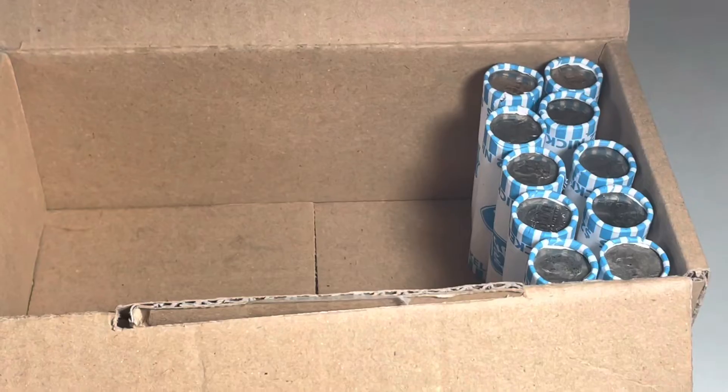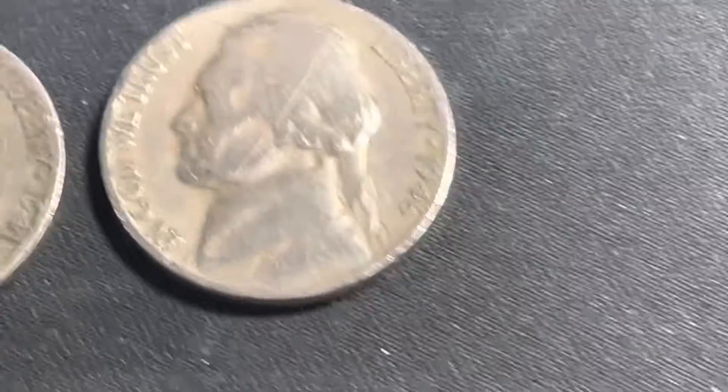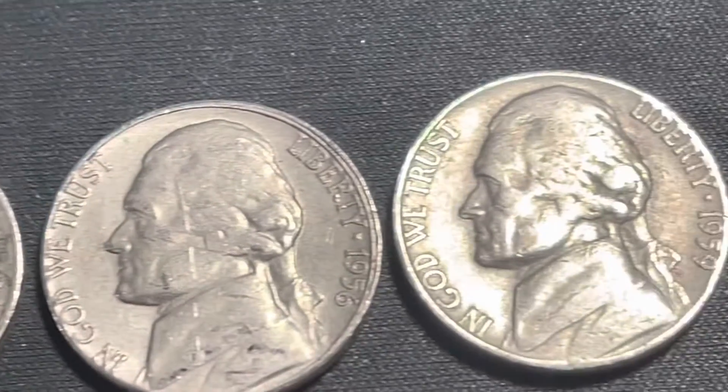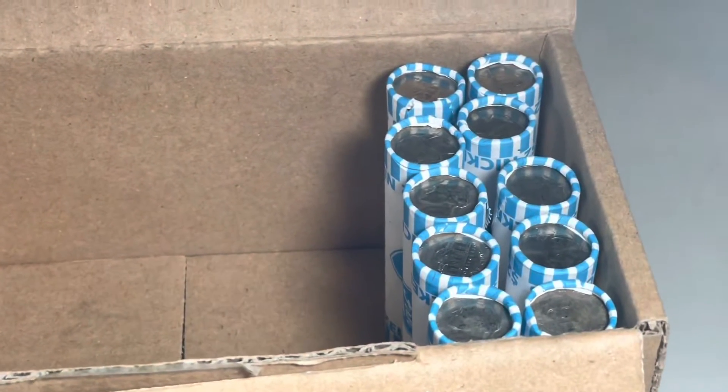We're now through 40 rolls in this box — 90 total. We're going to add to the finds a 1941 Philadelphia, a 1946 Philadelphia, a 1947 Denver, another 1947 Denver, a 1955 Denver, a 1956 Denver, and a 1959 Denver. We'll get through these last 10 rolls and come back and show you what we find.